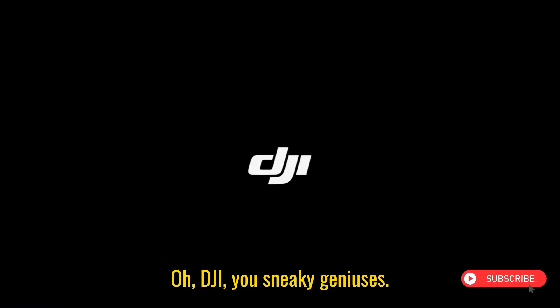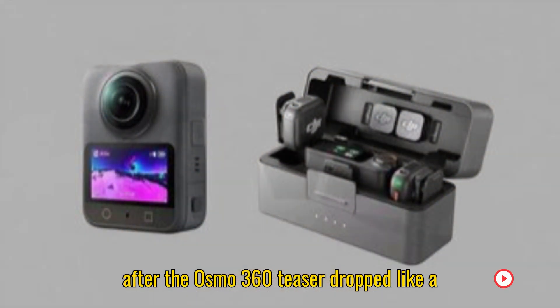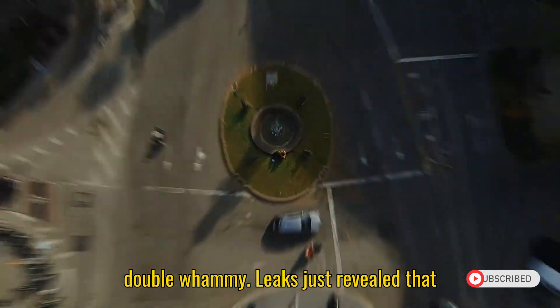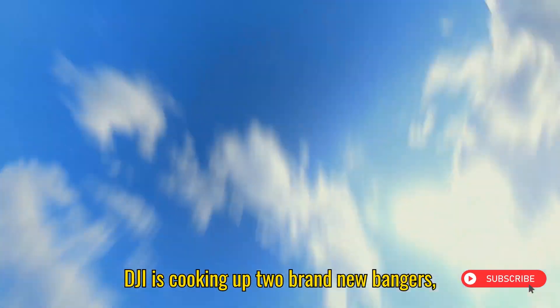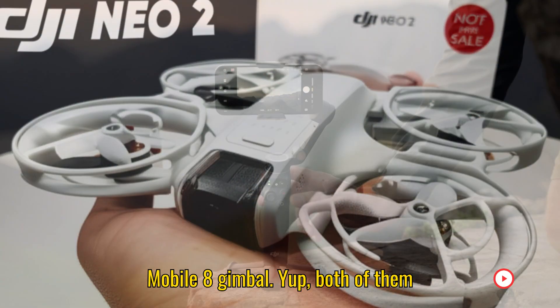Oh, DJI, you sneaky geniuses. Just when we were catching our breath after the Osmo 360 teaser dropped like a tech mic drop, bam, they hit us with another double whammy. Leaks just revealed that DJI is cooking up two brand new bangers: the DJI Neo 2 drone and the Osmo Mobile 8 gimbal.